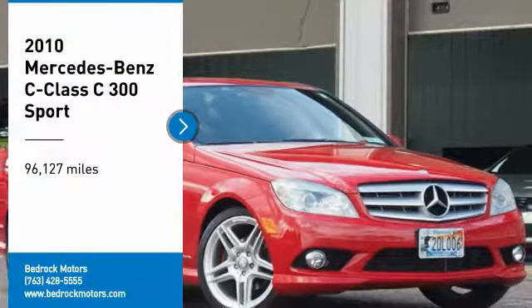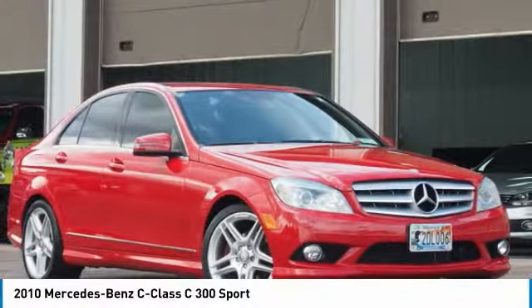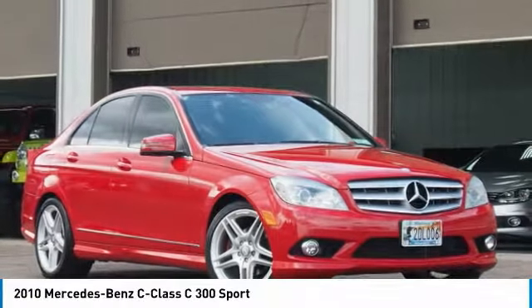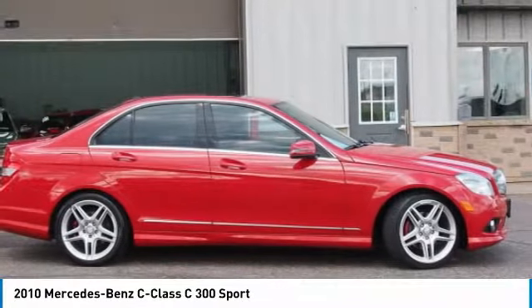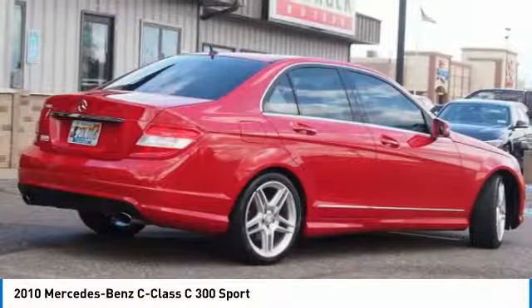Stop by and take a look at the 2010 C-Class. Standing the test of time, it's never standing still. The C-Class is a stylish performer that embodies sophistication and intelligence.